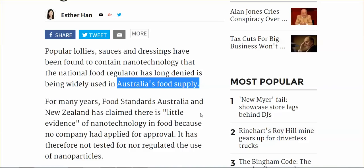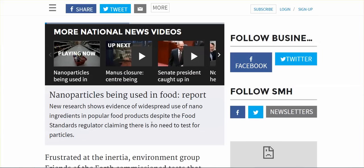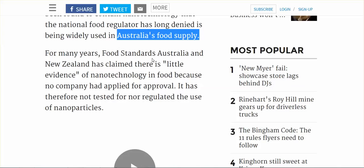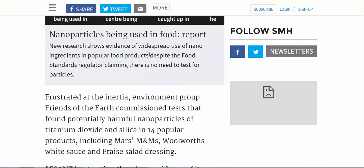Australia and New Zealand, I'm sorry to say that you have an awful lot of foods that contain nanoparticles. The Australia and New Zealand food standards — your government agencies have claimed that there's little evidence of nanotechnology in food because no company had applied for approval. It has therefore not been tested nor regulated. But new research shows evidence of widespread use of nanoparticles in popular food products, despite your food standard agencies' claims.